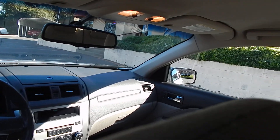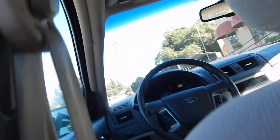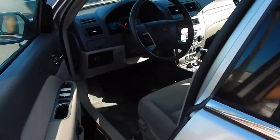Gorgeous car. You get your dual front airbags as well as your side airbags and side curtain airbags as well, making this a very fuel efficient, very reliable, very safe vehicle.